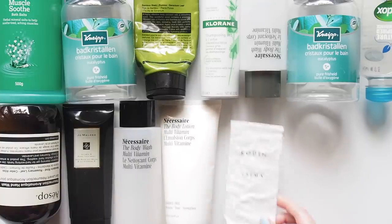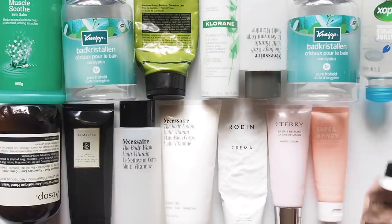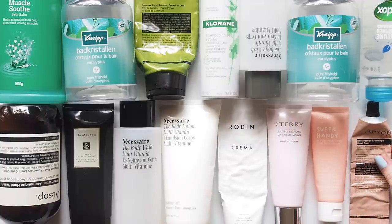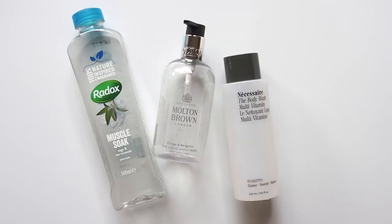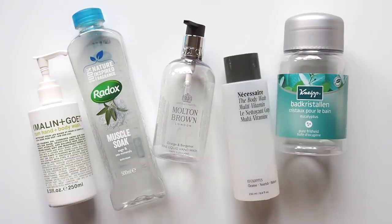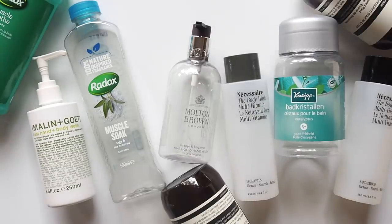A couple of general points first before we get onto the products. I mentioned in my last empties way back in March 2019 that these types of videos always make me so aware of how much plastic is part of our beauty routines. I'm planning to talk about sustainability and beauty in future, but I wanted to mention how I manage my beauty waste so none of this goes to landfill.